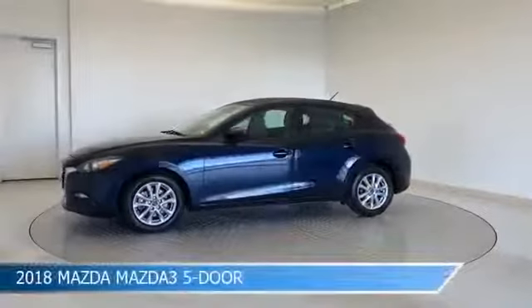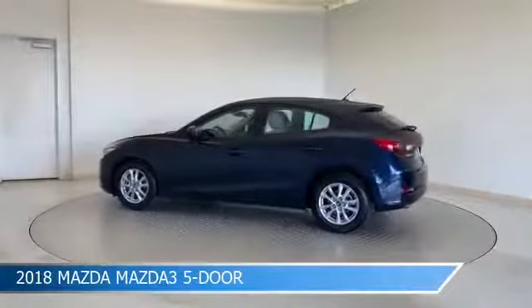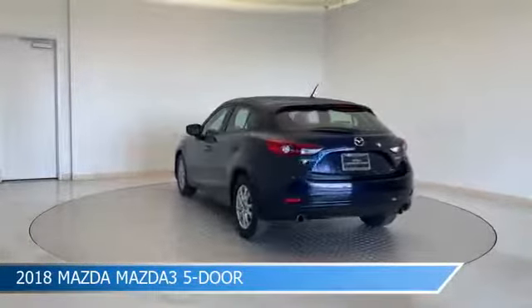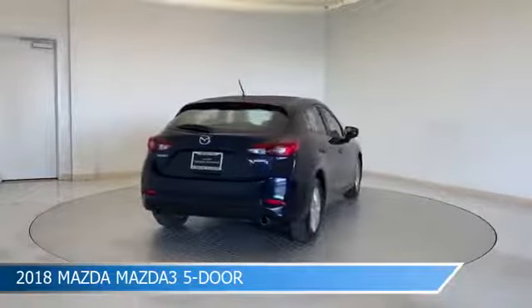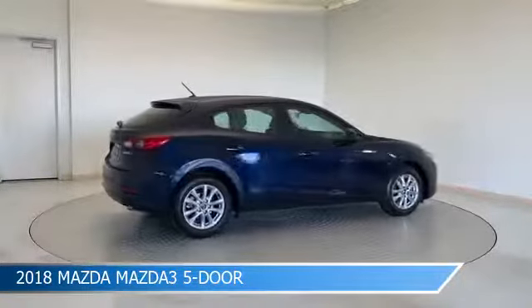Take a look at this 2018 Mazda Mazda3 5-door, equipped with a 6-speed automatic transmission in deep crystal blue mica. This car comes with some great features including anti-lock brakes, power door locks, audio controls on steering wheel, auxiliary input, and more.